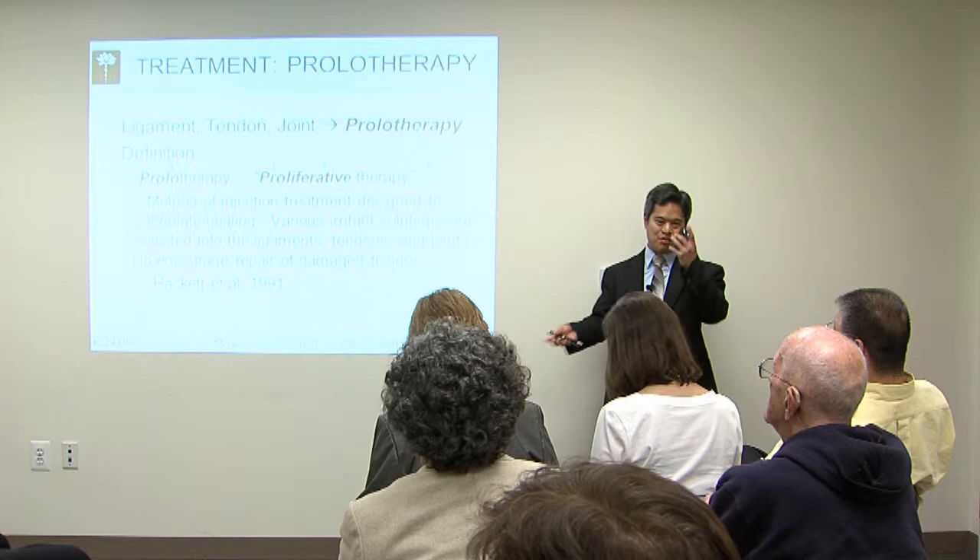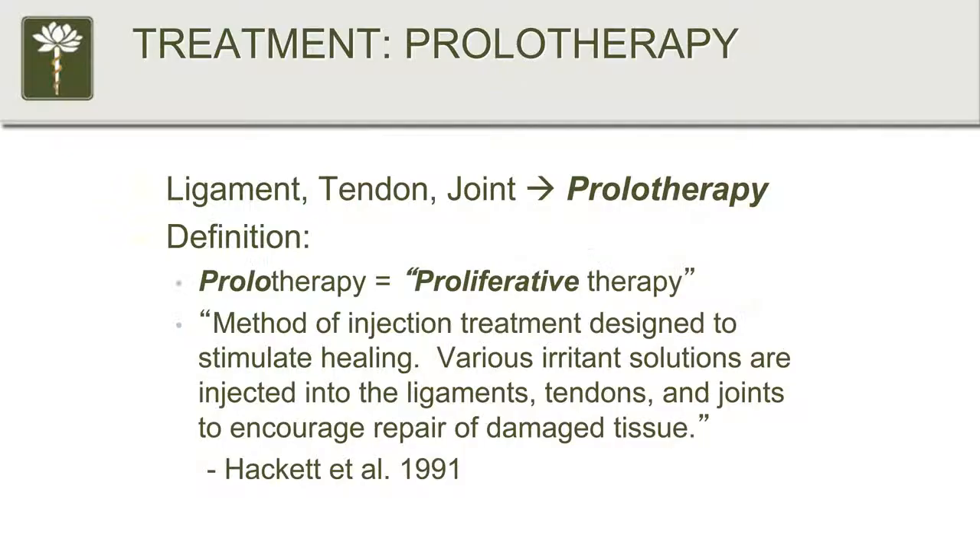There are other things that are biasing the decisions that are being made. So let's talk about prolotherapy — what the heck is that? Prolotherapy is short for proliferative therapy, and by definition it's a method of injection treatment designed to stimulate healing. Various irritant solutions are injected into the ligaments, tendons, and joints to encourage repair of damaged tissue.